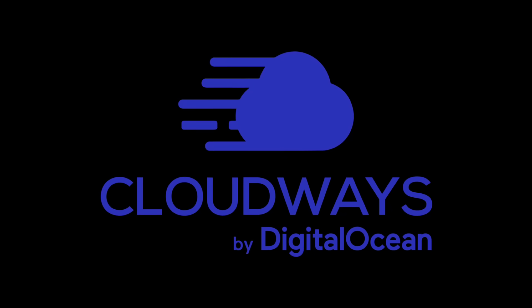What if you could get enterprise-level hosting performance without the enterprise price tag or technical headaches — and slash your hosting costs by 70% while actually improving your site speed? Hey everyone, today we're diving into Cloudways, the platform that's completely changing the game for developers, agencies, and growing businesses.